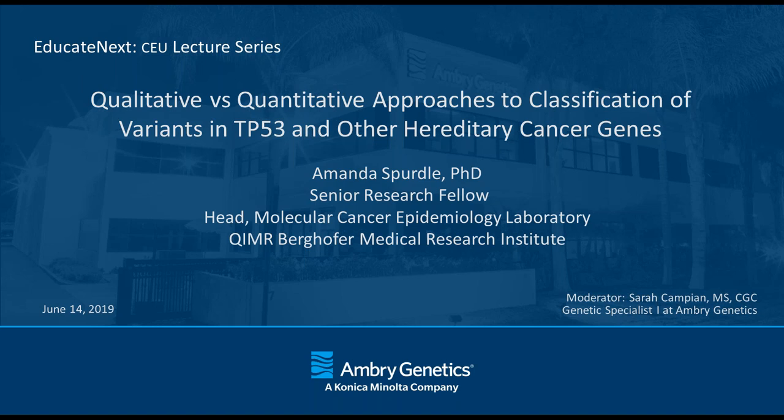All right, we will get going. Thank you everyone for joining us today, and welcome to the Educate Next Lecture Series. My name is Sarah Campion. I'm a genetic counselor on the genetic specialist team here at Ambry Genetics, and I will be moderating today's Educate Next Lecture. Today, we have Dr. Amanda Spertel presenting regarding qualitative and quantitative approaches to classification of variants in TP53 and other hereditary cancer genes.